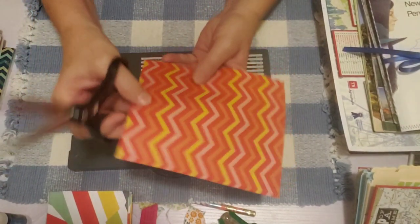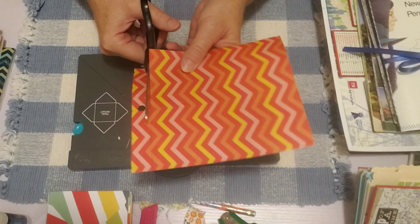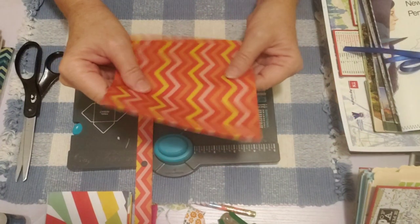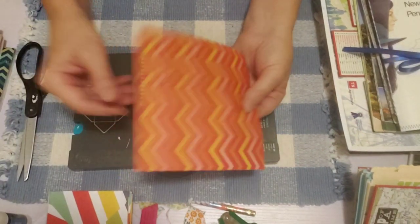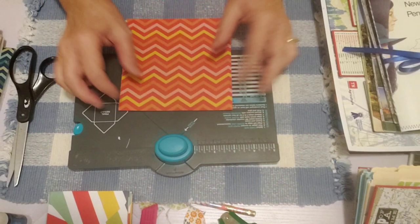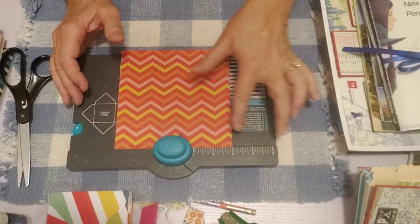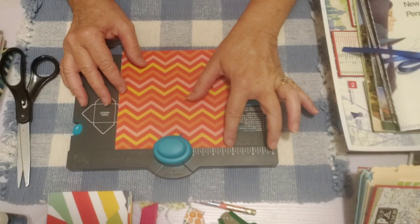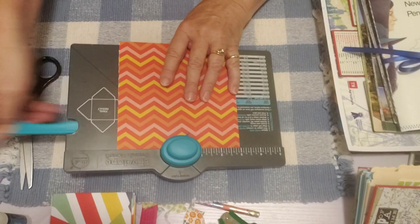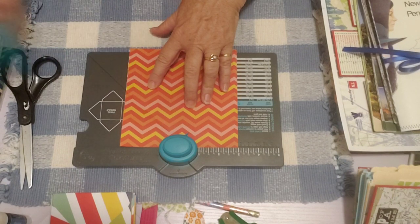I didn't bring my paper cutter, so I just cut with my scissors. You can do two at a time with this paper. Then you just take it — since you're making that little square small envelope — you put it in like that. This side goes on the three. There's a three right here and you just punch. Then take your little bone folder and make a score line right here with your envelope punch board.